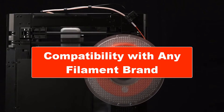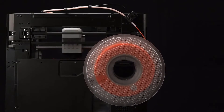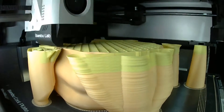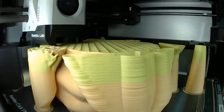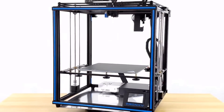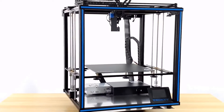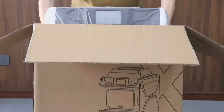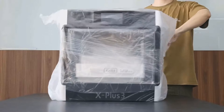Compatibility with any filament brand is essential — avoiding proprietary filaments that limit your choices and could become unavailable due to the manufacturer going out of business. The printer should also be suited to everyday life: compact, not too heavy, and relatively quiet for a comfortable home setting. PLA printing is preferred for a safer and less odorous experience.